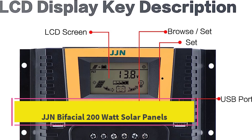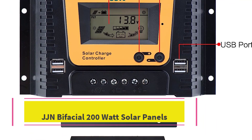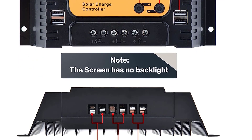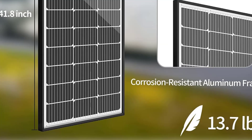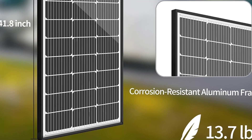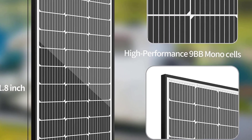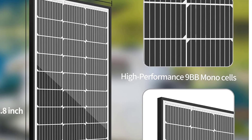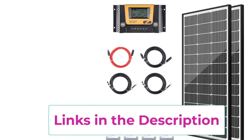Top 5: JJN Bifacial 200-watt solar panel. Have you ever seen a solar panel with a transparent backsheet design? Compared with traditional backsheets, this upgraded version of JJN's solar power system can generate electricity not only from the front but also from the back, with efficiency increased by at least five percent.